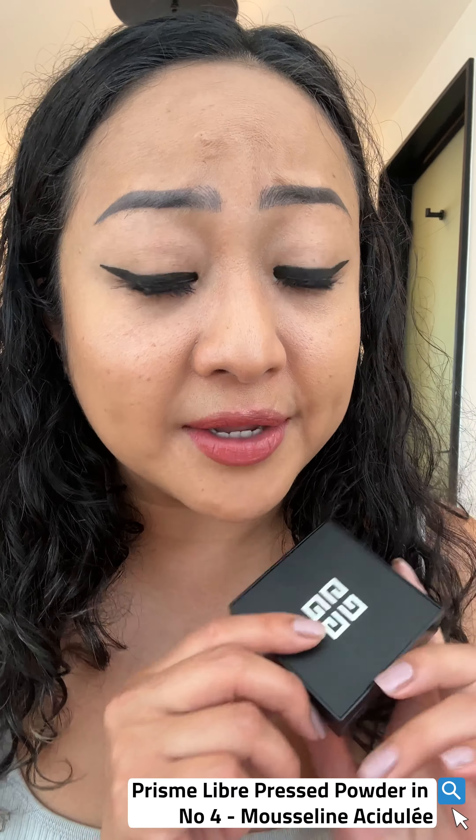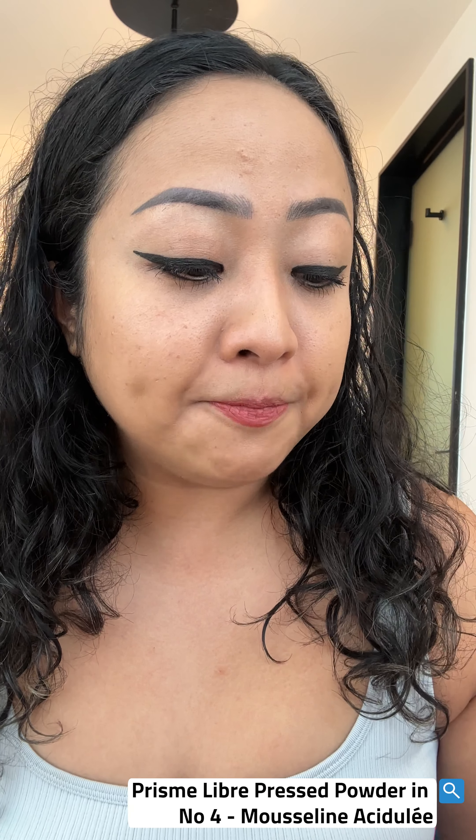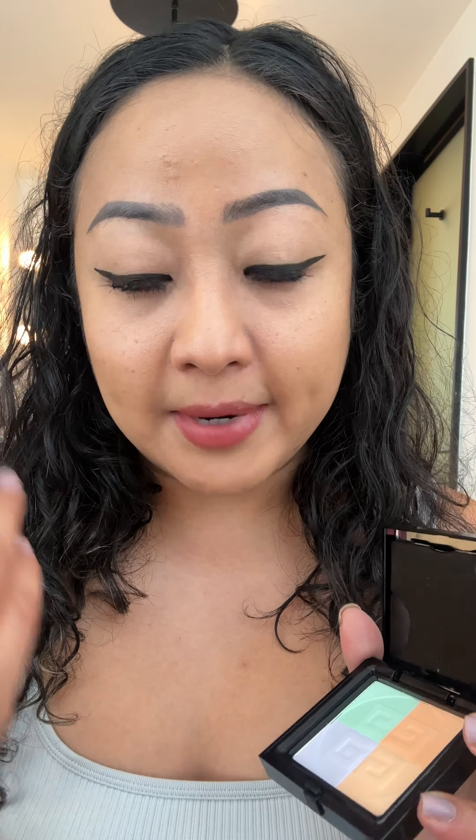First of all, it's this complexion powder. I'm not seeing this in the US — this is the Givenchy Prisma Libre pressed powder, and I'm in number four. I use this as a mix complexion powder to cancel the yellowness and kind of even out my skin tone.